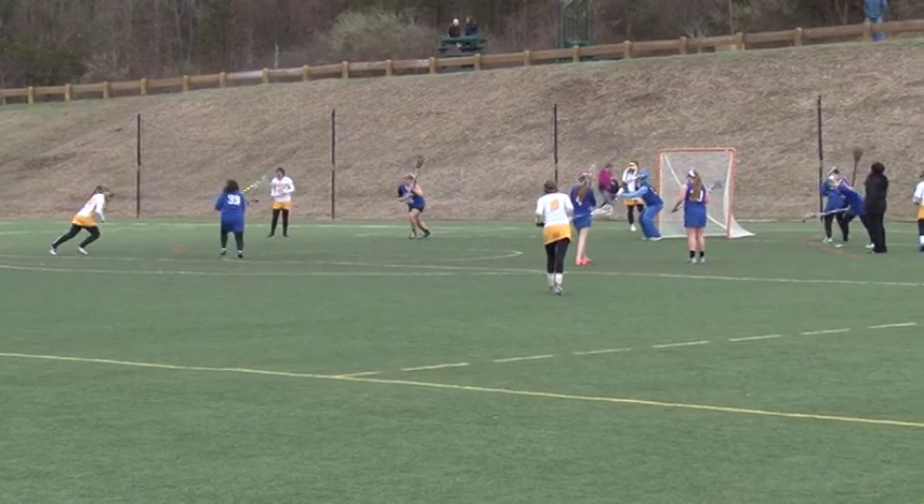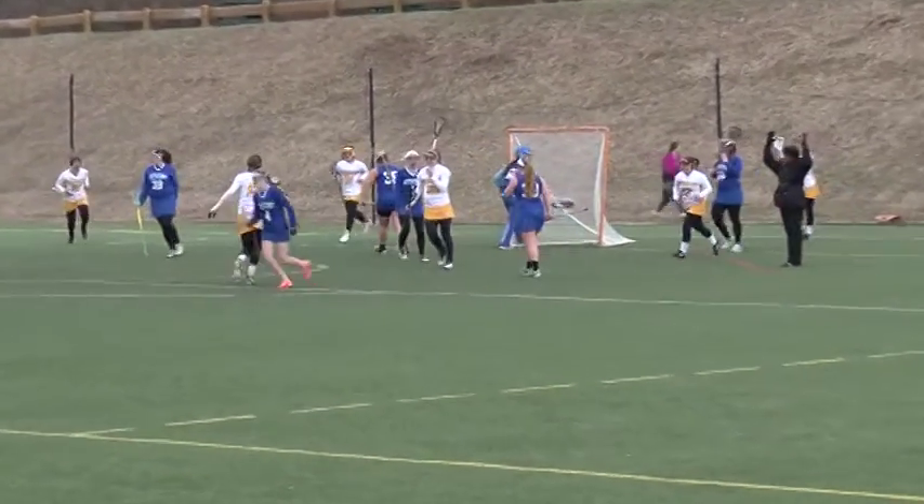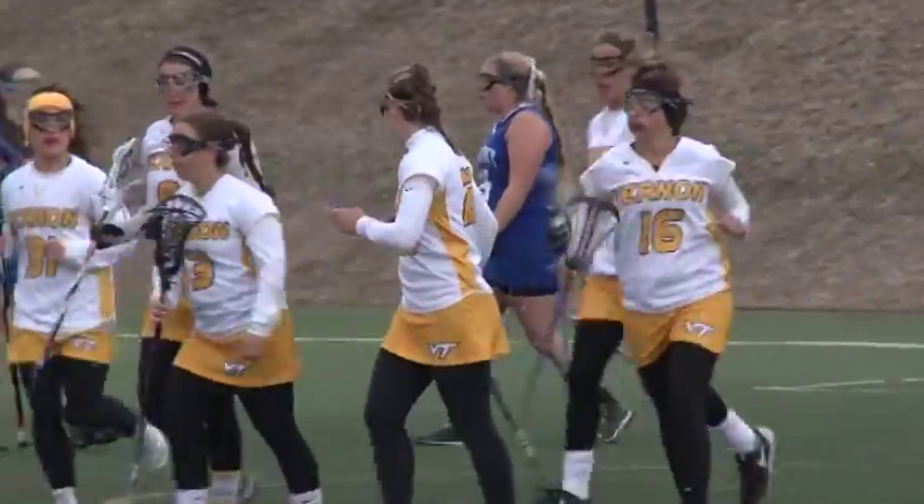Daniel Ward continues her big first half for the Vikings as she scores out of the free position for her fifth of the half, as the Bloomsburg University commit helps give Vernon a 7-1 lead.